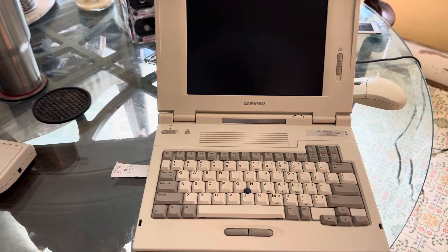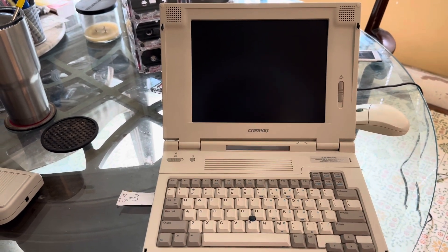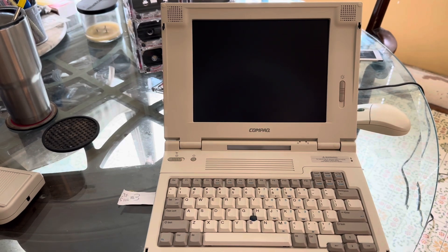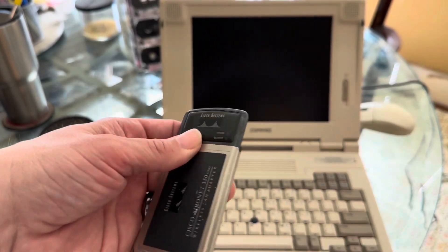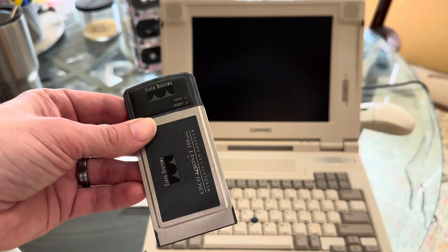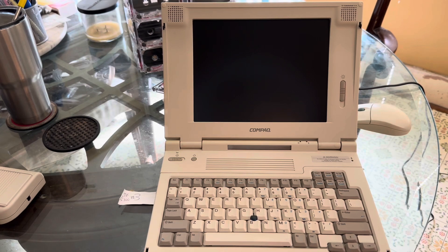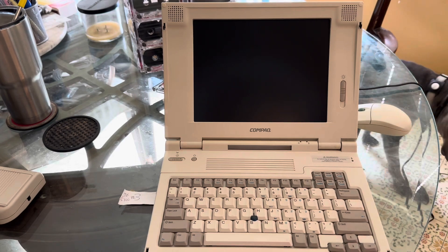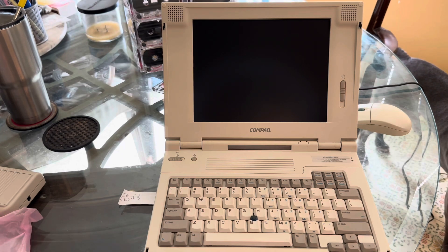I really want to send a huge thanks to Retro Tech Chris for making this donation. This is a beautiful notebook and it's got 40 gigs of RAM in it. Chris also included a Cisco Aeronet PCMCIA card - I'm trying to connect it to my network right now but I think I'm having some trouble with the 802.11b. Also donated by him is a PCI network adapter.